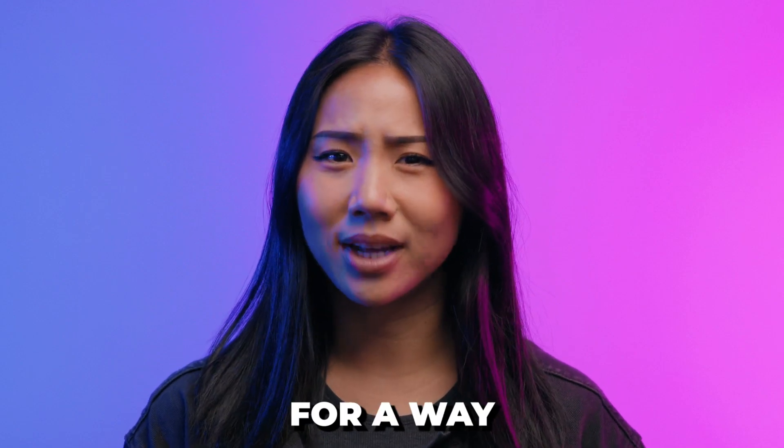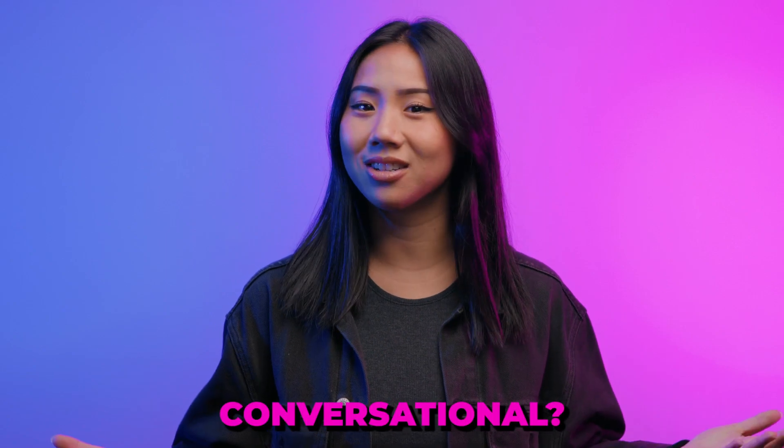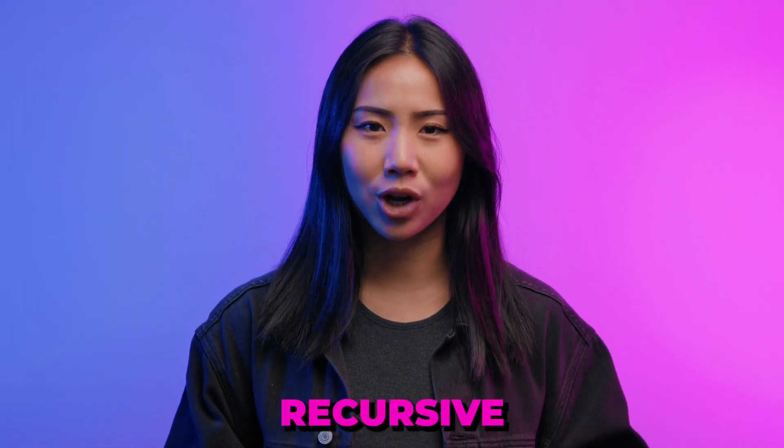Are you looking for a way to make artificial intelligence even more powerful, accurate, and conversational? Well, let's chat about recursive prompting.